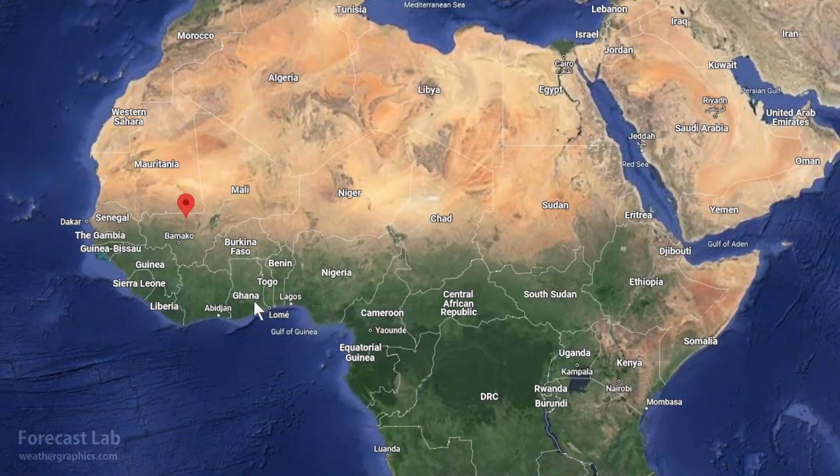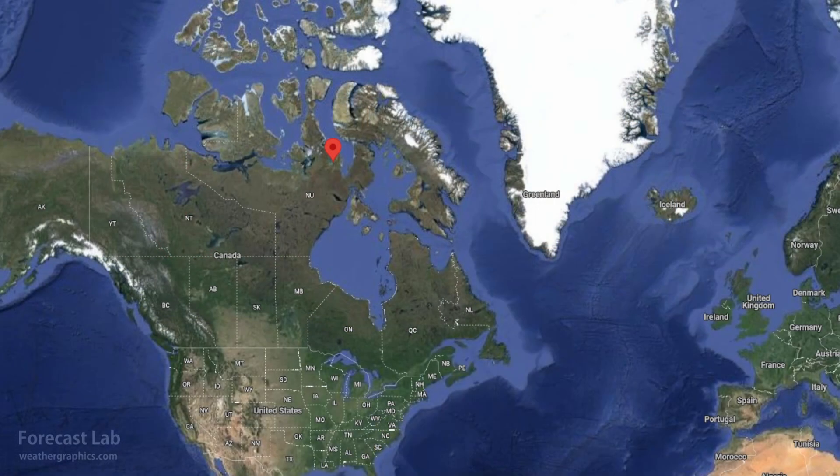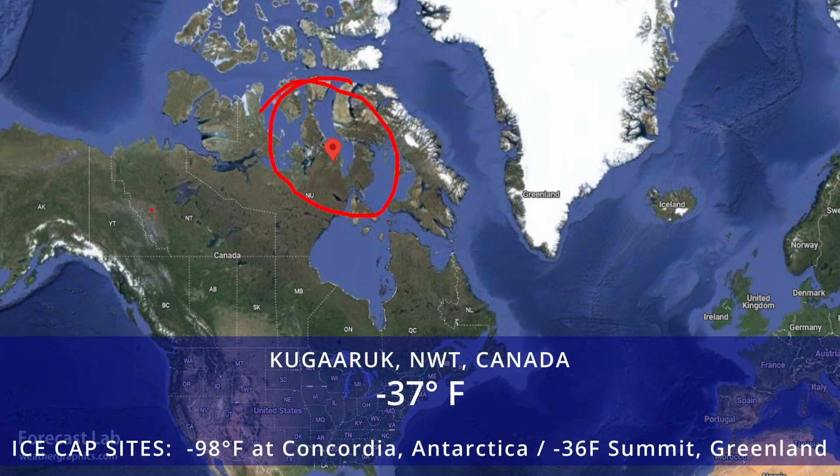The world's hot spot: 118 degrees reported in western Mali. And the world's cold spot, not counting the ice caps, minus 37 up there at Peli Bay, now known as Cougar Oak. However, in Antarctica, they are approaching the minus 100 mark.